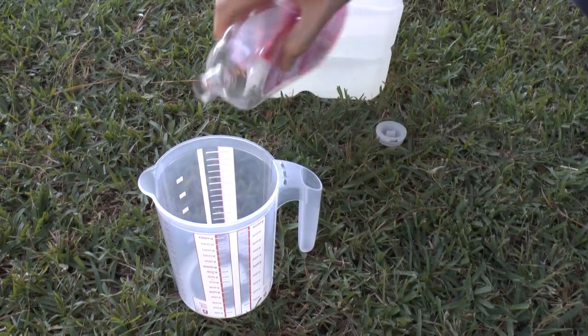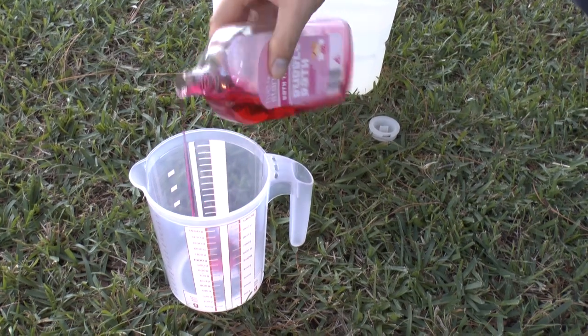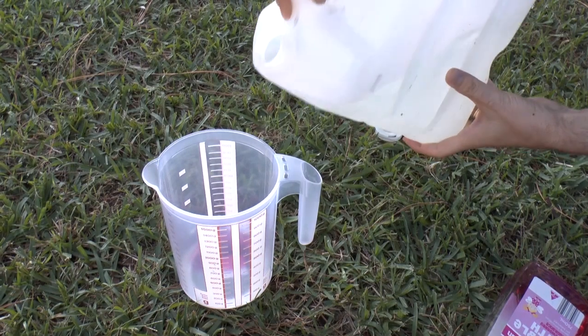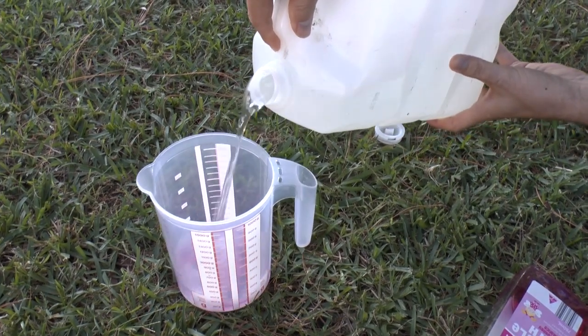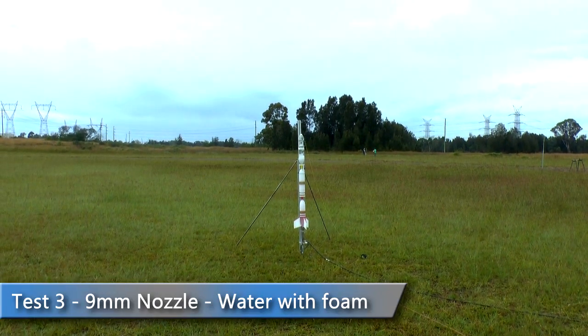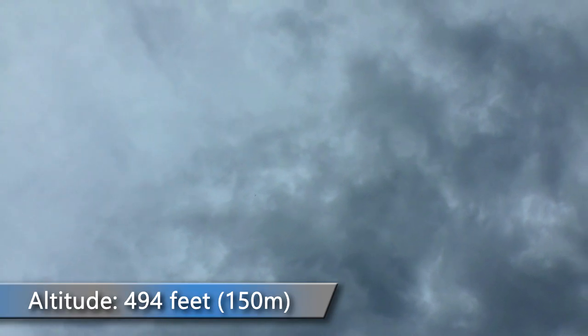We then repeated the experiment by adding about 30mm of foam to the water and topped up the rest to make up 1500mL of liquid. We flew it first with a 9mm nozzle, and this time the rocket reached 494 feet.